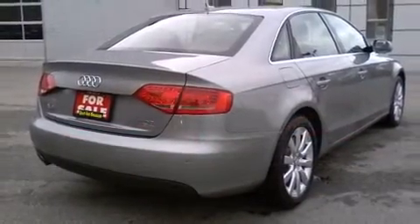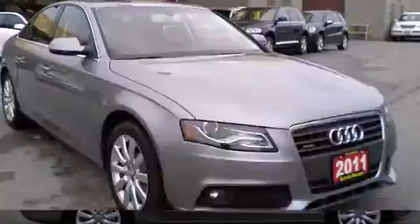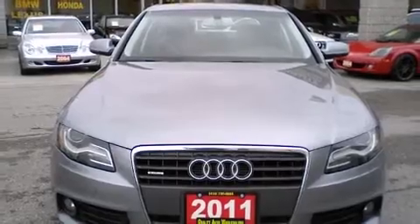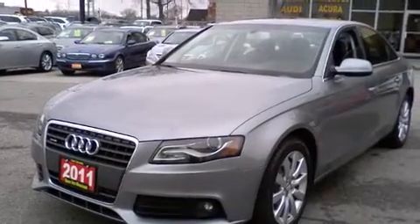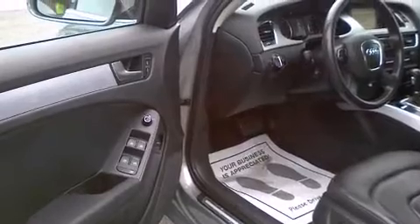Well-tuned suspension and stability control deliver a spirited yet composed ride and drive. Audi prioritized handling and performance with features such as front and rear reading lights, power front seats, power moonroof, and seat memory. With high-intensity discharge headlights illuminating your path, you'll always appreciate maximum visibility.